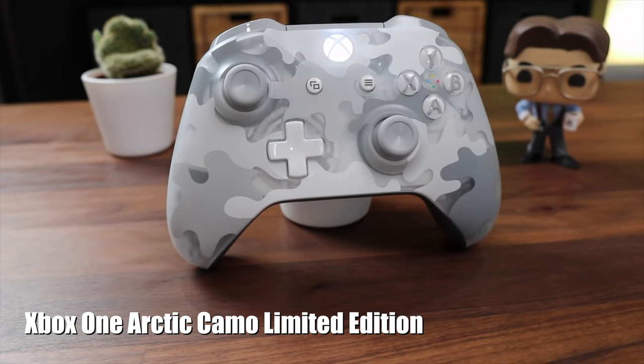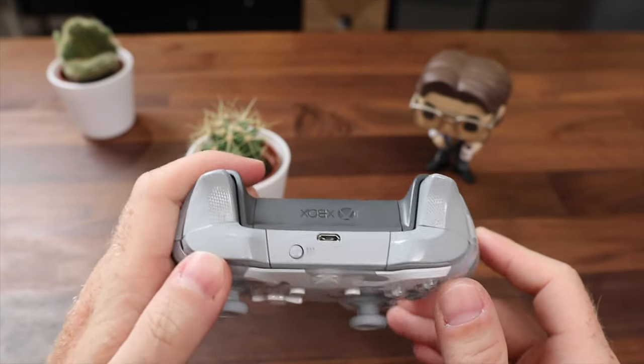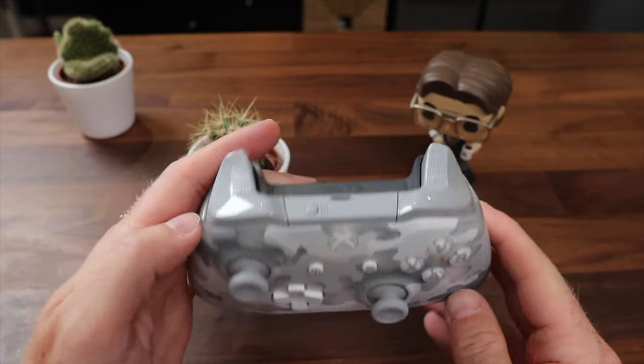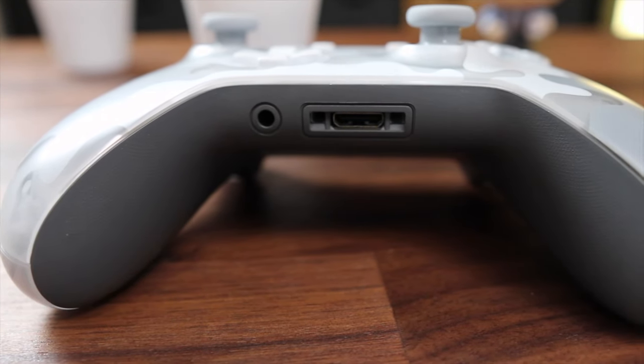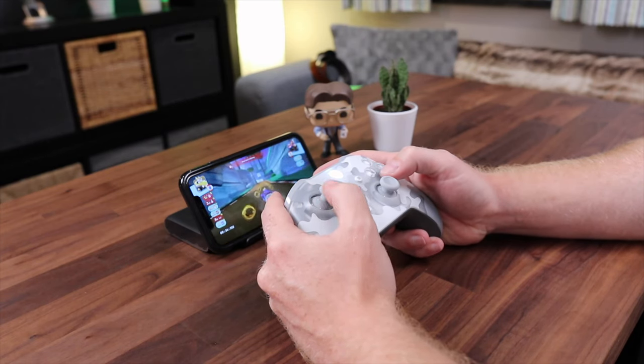Speaking of controllers, since iOS 13, it is super easy to connect external devices to your iPhone and iPad. Apple only allows certain controllers, and the Xbox One controller is one of them. I really like this Arctic Camo Special Edition. It doesn't do anything spectacular, it just looks cool. Just connect it via Bluetooth and game on.